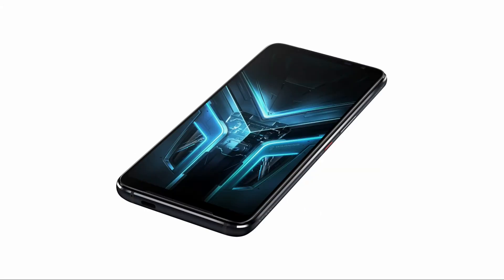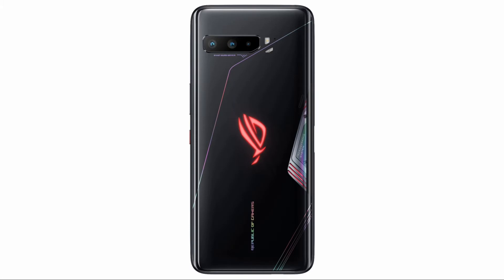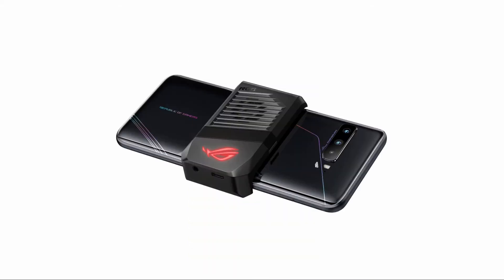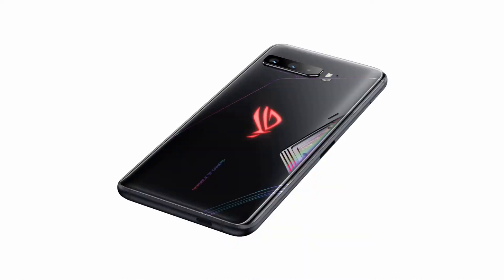Let us have a look at the features of this device. The device has a massive 6.59-inch display. It comes with Delta E color accuracy of less than one, which is helpful to provide accurate and vivid imagery. It has an AMOLED display with 2340 by 1080 pixels of screen resolution. The Asus ROG Phone 3 comes with 2.5D Corning Gorilla Glass 6 protection and has 25-millisecond touch latency, which is helpful for near-instant touch response.